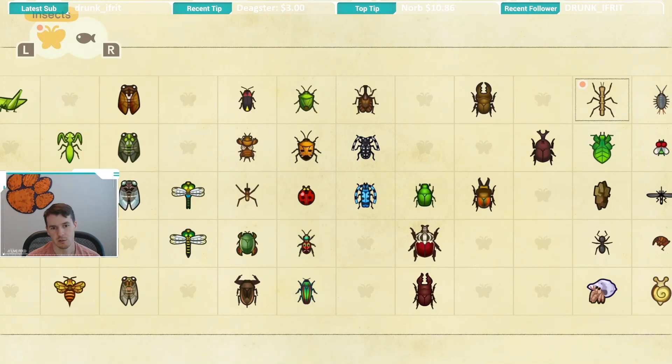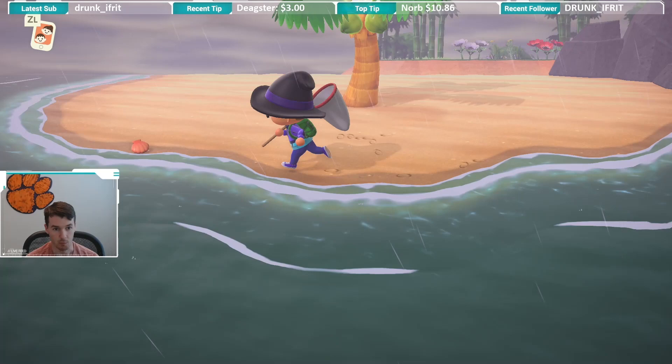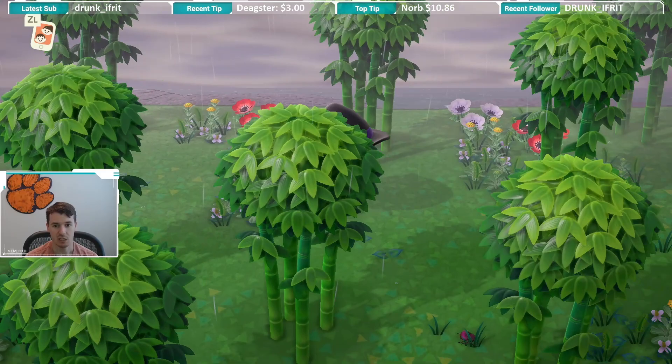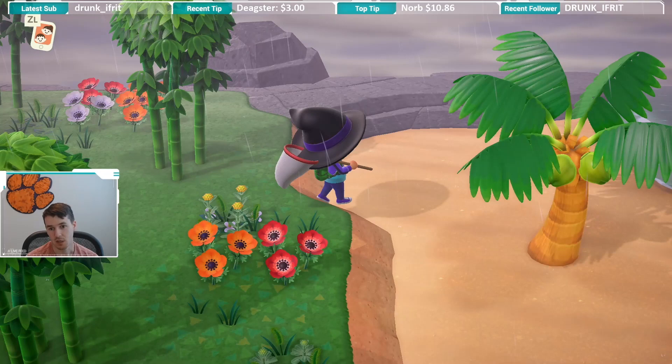The biggest challenge with this bug is going to be making sure that you are playing the game during those windows, and then actually remembering to look on the trees for that bug. I do think this one will be a little bit challenging to catch just because it's not available for most of the day, but I think everybody will catch one.